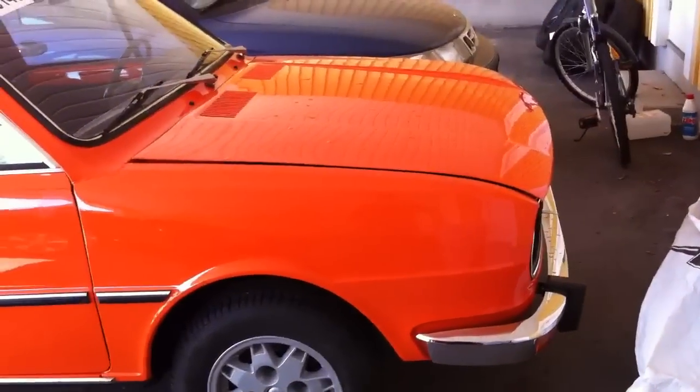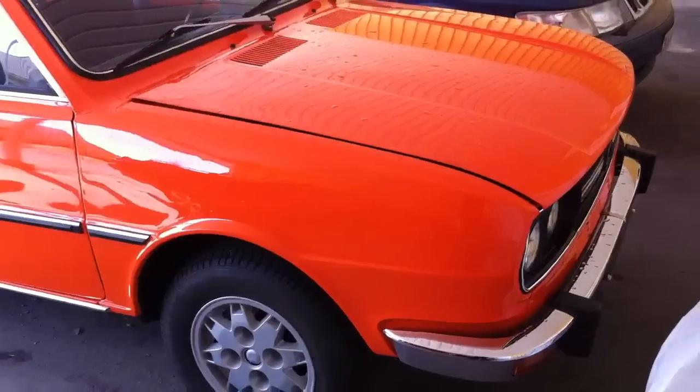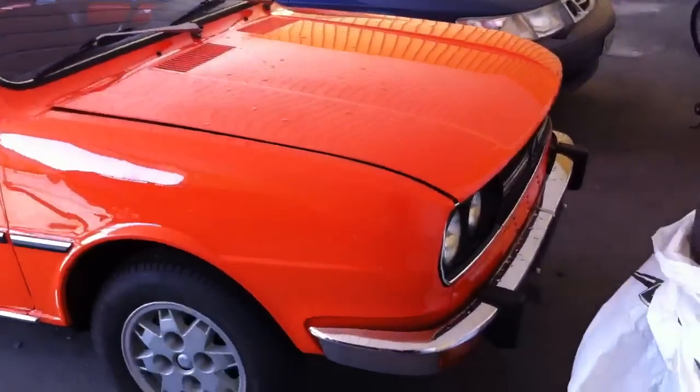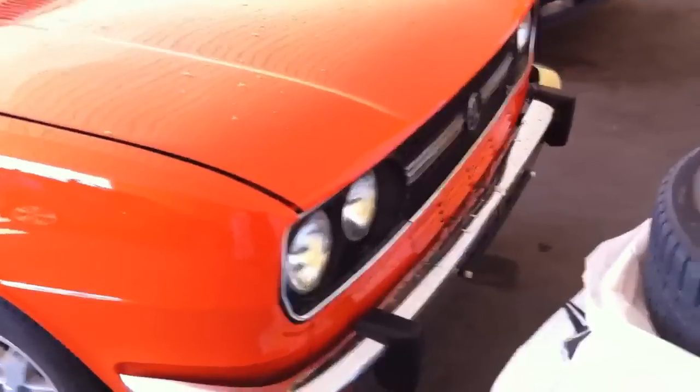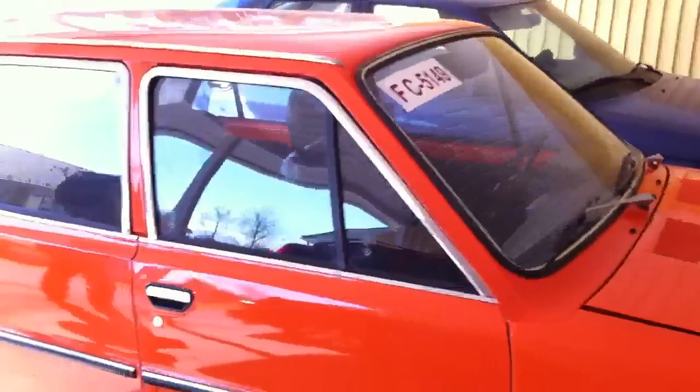Tomorrow we will go for the May Day driving — not Mayday like 'Help, help, Mayday,' but May Day in the month, you know. It is a veteran car parade.